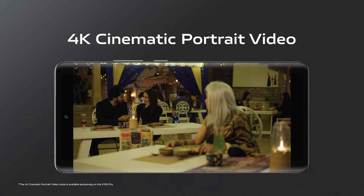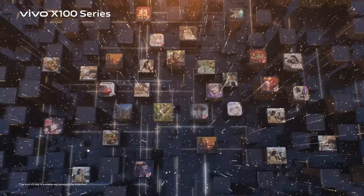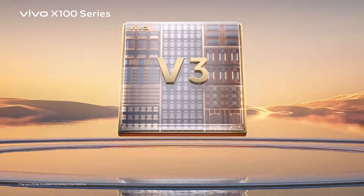We have introduced 4K cinematic portrait video. At the heart of this feature lies the incredibly powerful Vivo V3 imaging chip.